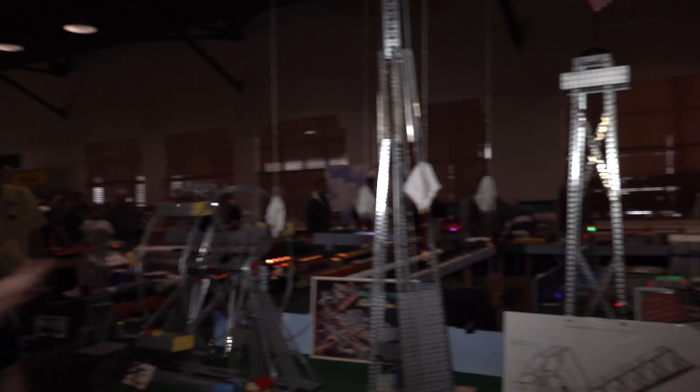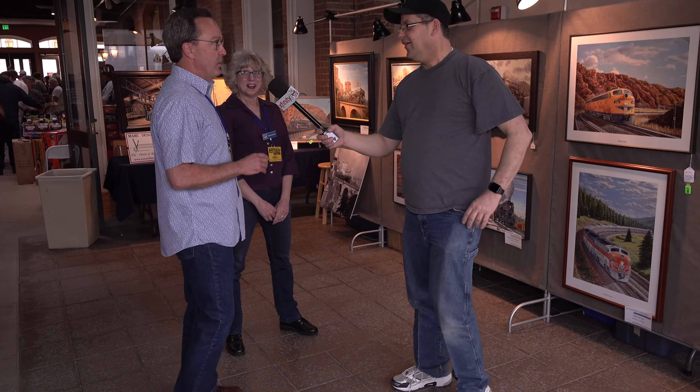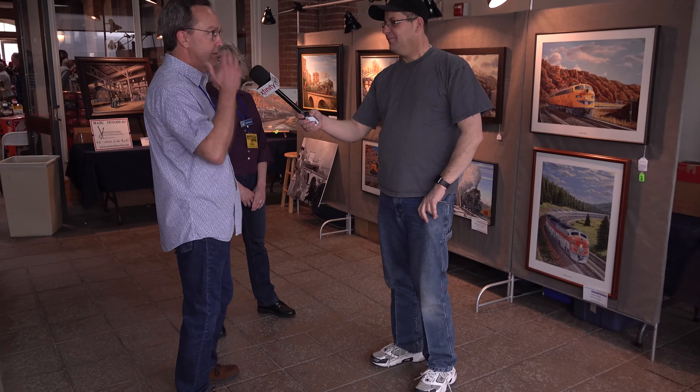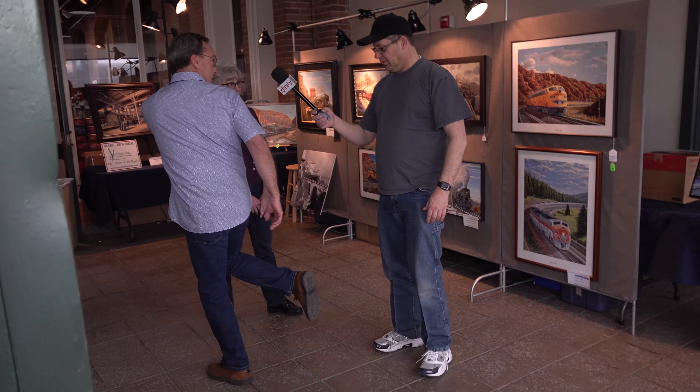Richard discusses his erector sets. The erector set was invented by A.C. Gilbert, who also created American Flyer trains, chemistry sets, and microscope sets. Gilbert was an Olympian from the turn of the century and a psychiatrist who wanted to create toys that made children think. He then demonstrates a 'soul five' foot-greeting as a coronavirus-safe alternative to a high five.